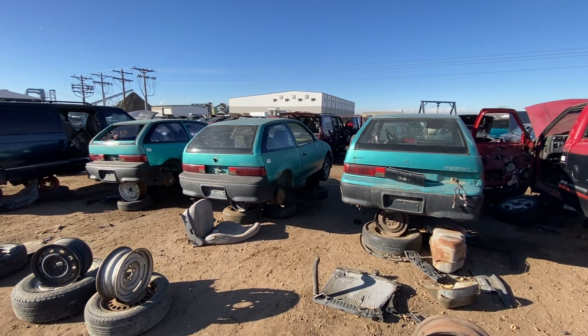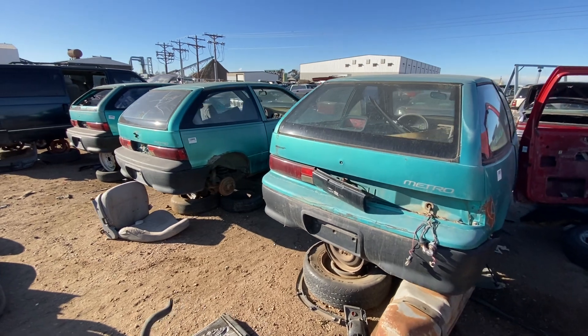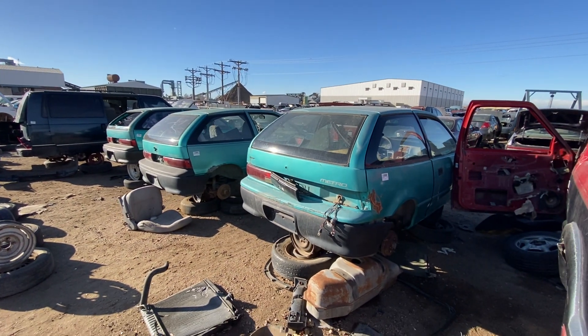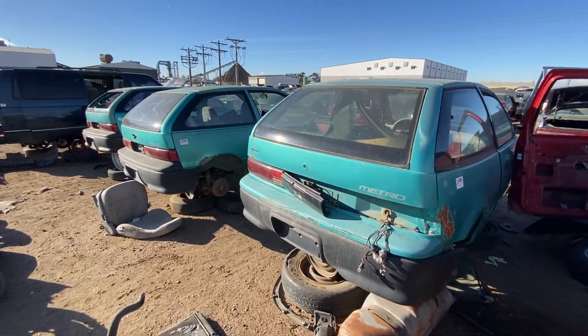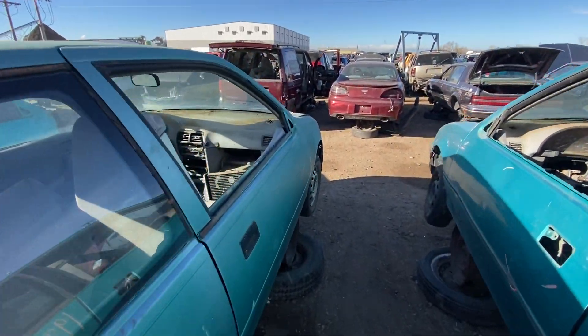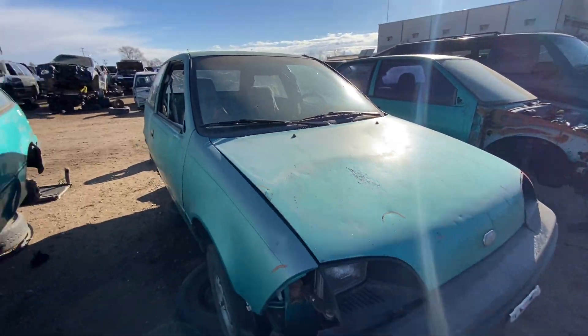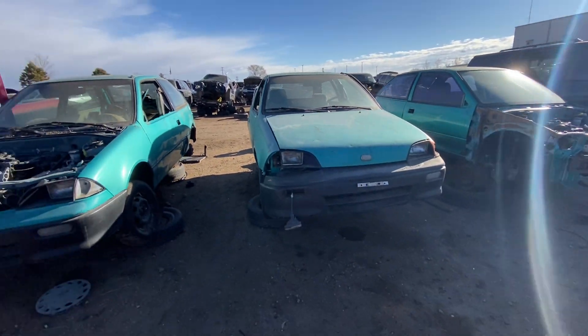Sometimes we do get collections at the junkyards, but usually it's someone thinning out the herd — like two Triumphs right next to each other, or four Chevys that are all the same thing. But seeing three GeoMetros is kind of rare, especially all the same color and all the same year.